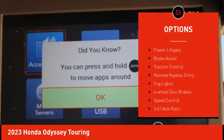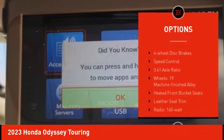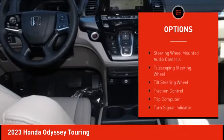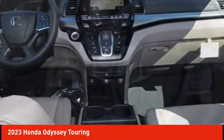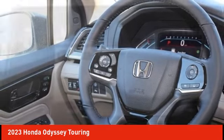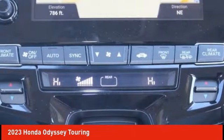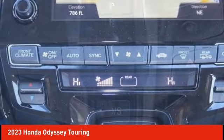Here are some of this vehicle's great options: electronic stability control, alloy wheels, rear spoiler, power liftgate, brake assist, traction control, remote keyless entry, fog lights, four-wheel disc brakes, and speed control.